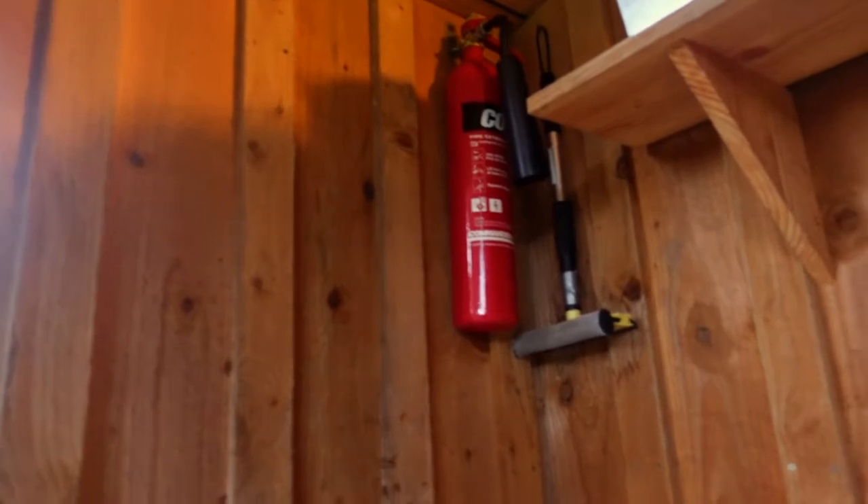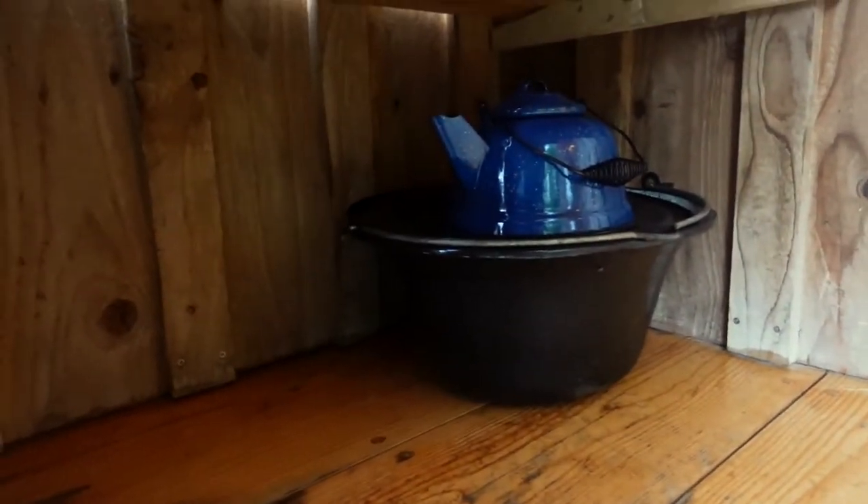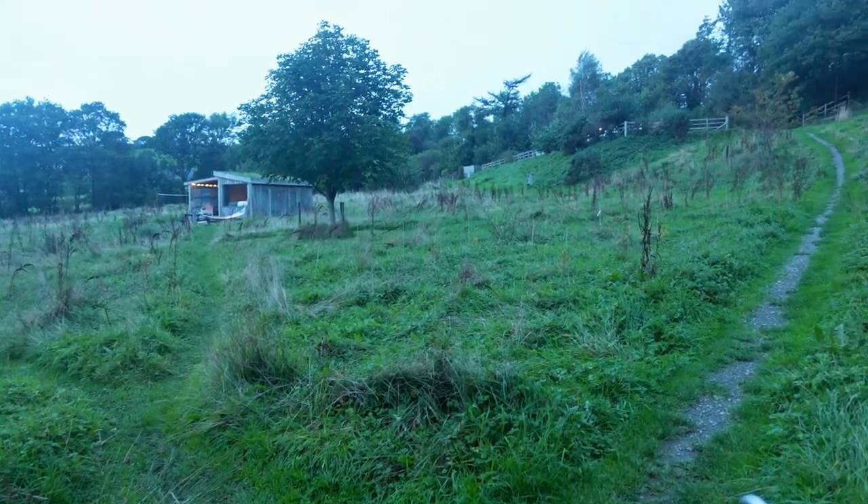Over here you've got your safety equipment — a fire extinguisher, but also some blankets for staying nice and cosy. And under here there's a kettle and some bits for cooking on the fire. So far it seems like everything is thought of.